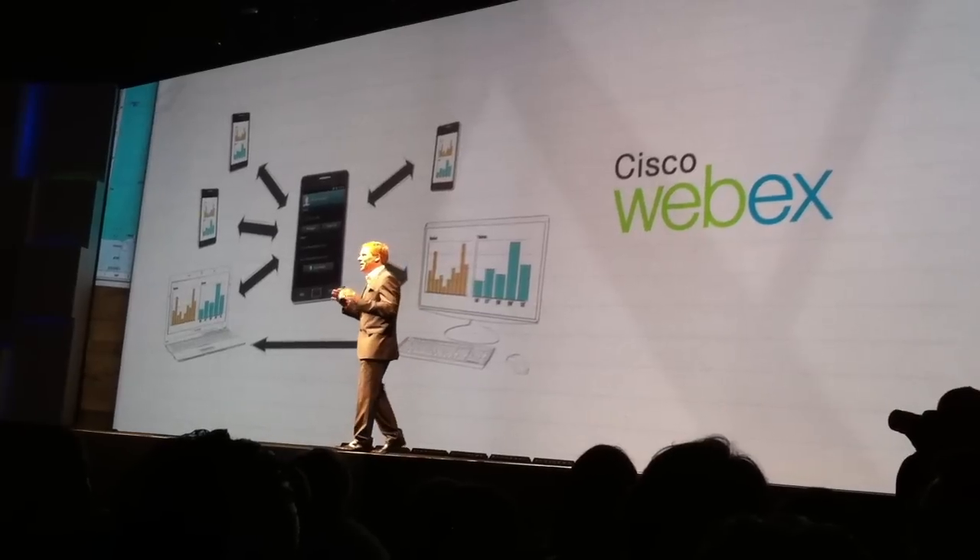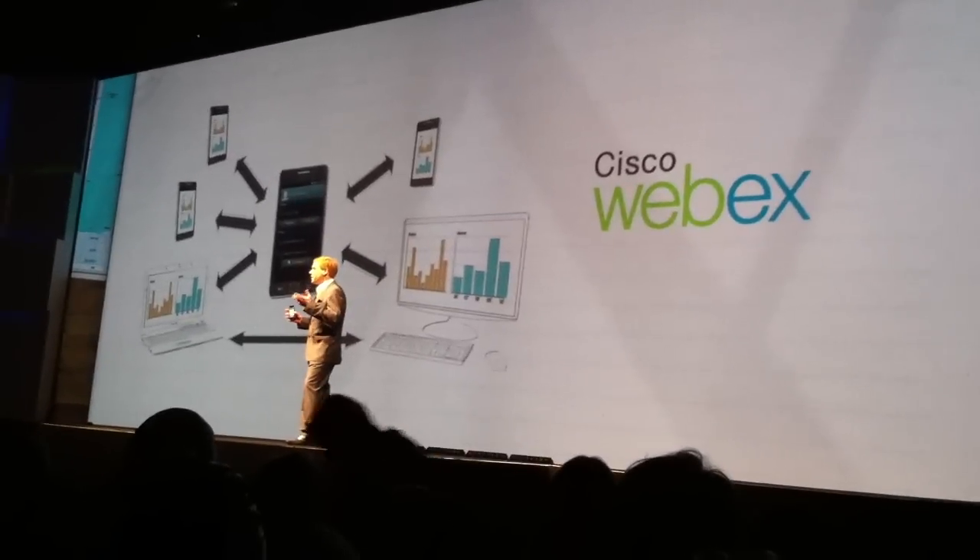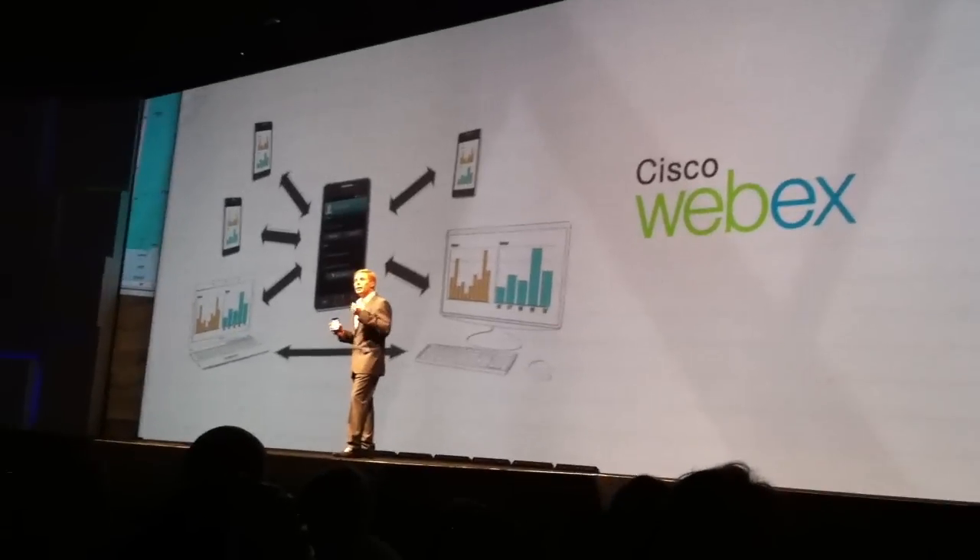Before I go any deeper, I would like to invite on stage a very special guest. Please welcome Mr. Ray Smets from Cisco's Wireless Networking Business Unit.